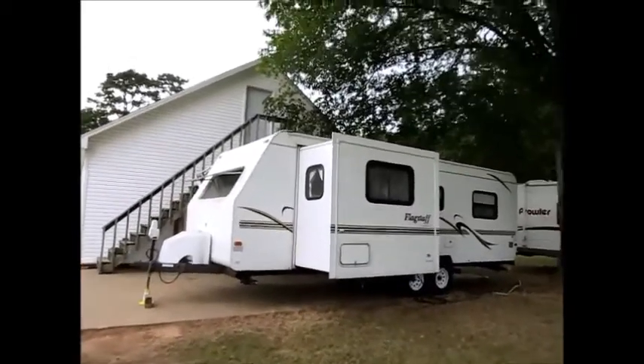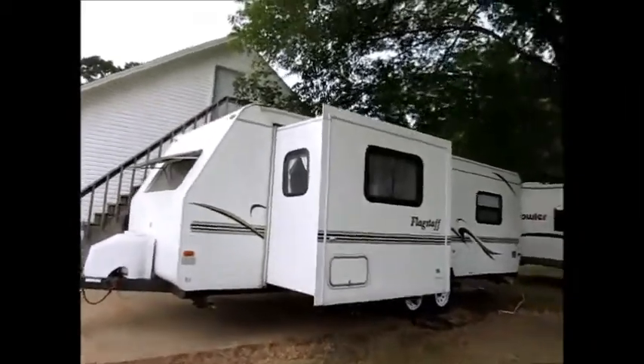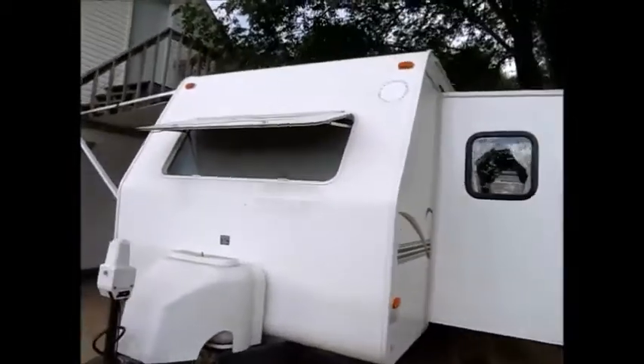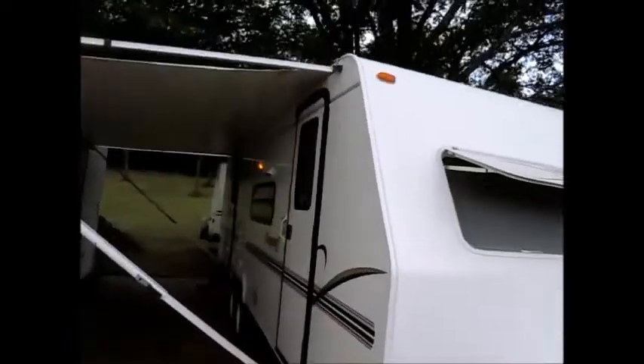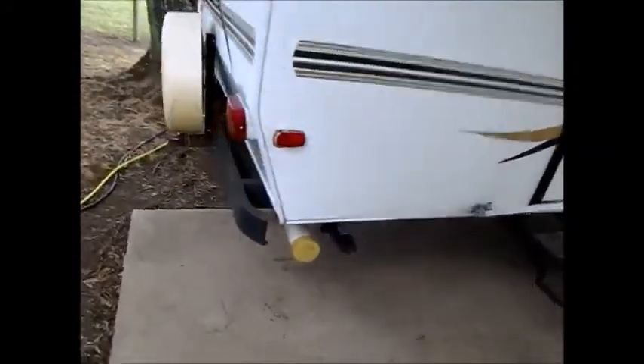This camper is a 2002 Forest River Flagstaff — a 26-foot ultralight. This is definitely half-ton towable. It has one slide out on the back side. The outside of the camper is in excellent condition. It has four brand new tires. The awning is in very good shape. All the decals and stickers are in very good shape — there's no damage to show you on the outside of this camper. It's overall just in excellent condition.